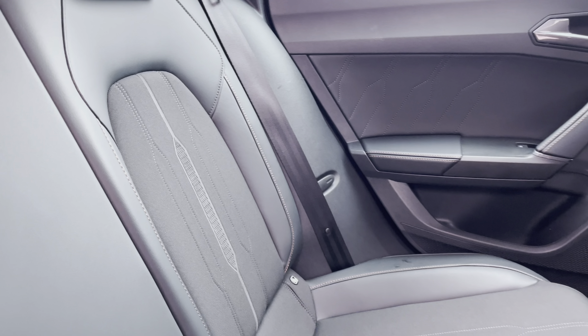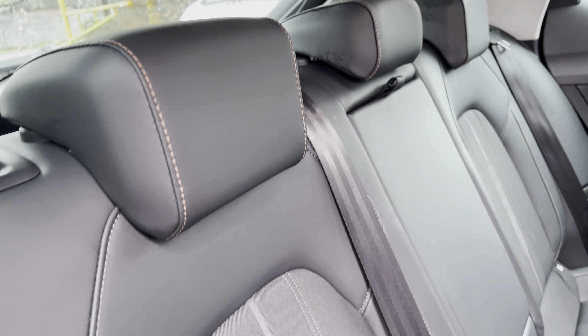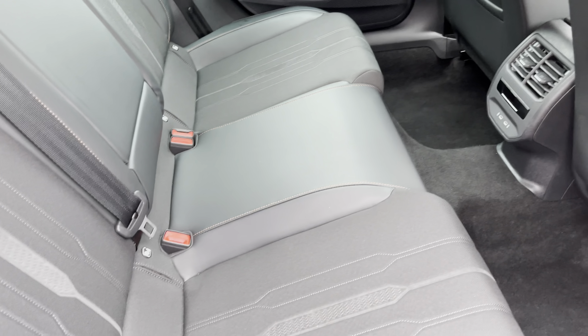Moving inside to the rear of the vehicle, we can see the half leather half cloth seats on offer. These come with contrast copper stitching and are equipped with ISOFIX points and a central armrest should you need to use them.